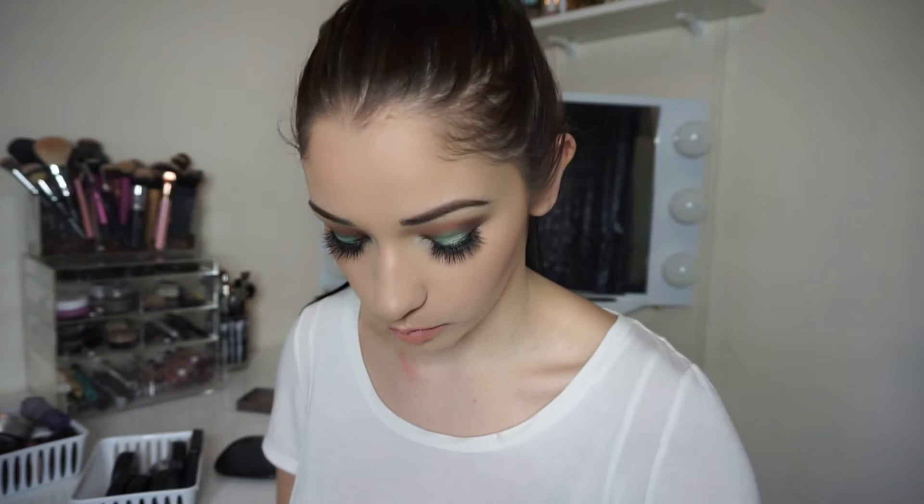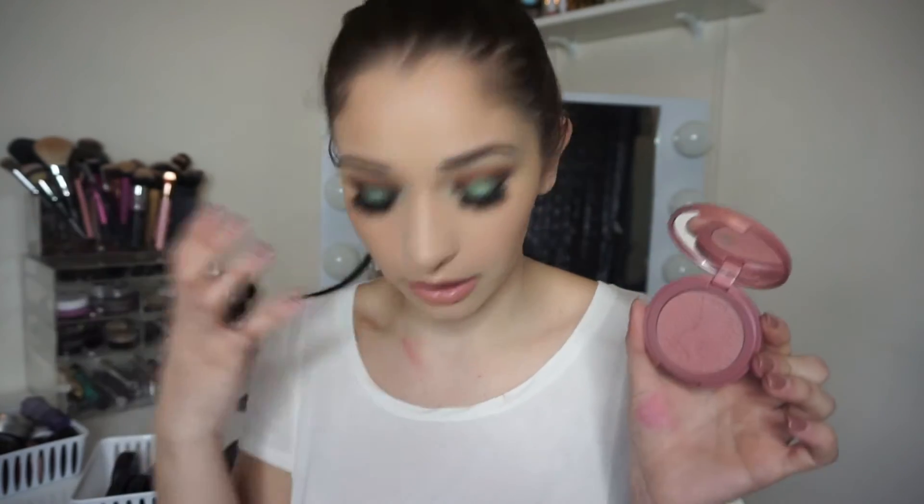My favorite blushes of all time are the Tarte Amazonian Clay Blushes. I have six. They are stunning. I have the shade Captivating, which is a very pretty coral shade. I actually wore this yesterday. It is my favorite blush to wear in the summer — I just think it's absolutely gorgeous and it complements your skin tone so well. Exposed is actually my all-time favorite blush, just because it's that 'your cheek color but better' kind of color. It's really, really pretty.